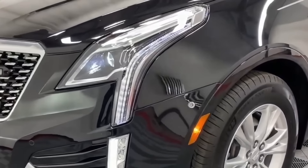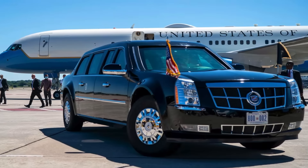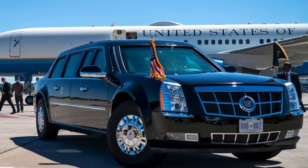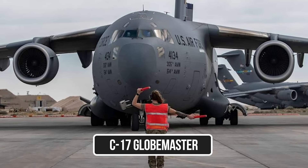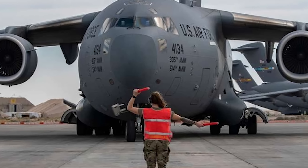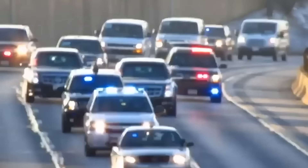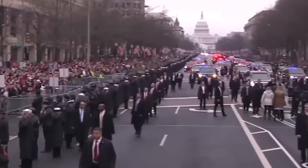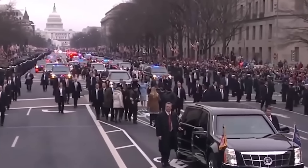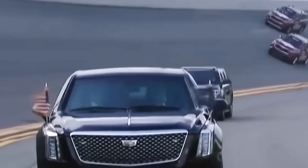Logistics present another significant expense. When the president travels abroad or even within the United States, the limo must often be flown to the destination in a military transport aircraft, such as a C-17 Globemaster. Transporting such a large and heavy vehicle internationally is not only logistically complex but also costly, involving expenses for fuel, security, and specialized loading equipment. The Secret Service often arranges for multiple limousines to be on standby at different locations, adding to the transportation and storage costs.